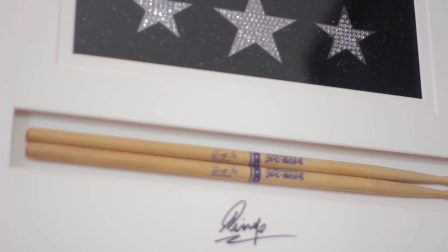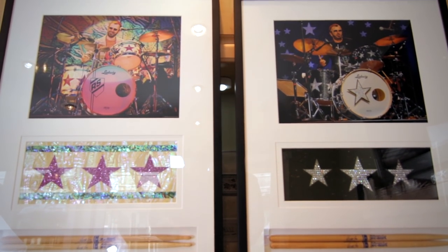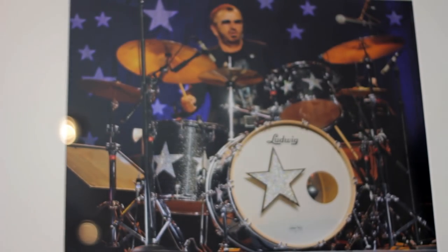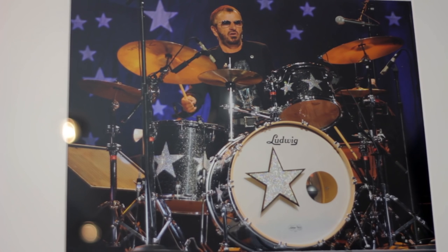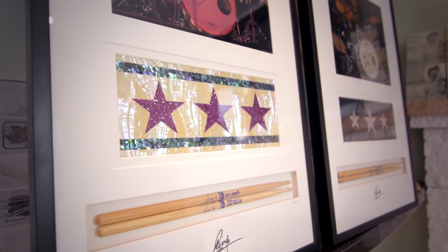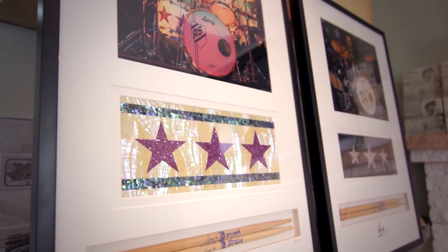Now there are two versions of this. One features a photograph of Ringo's 2006 All-Star Tour set, which is white abalone with purple sparkle stars. The other is from his 2008 tour set, which is a black sparkle finish with Swarovski crystal stars mounted on it. Two beautiful, spectacular pieces of rock memorabilia.